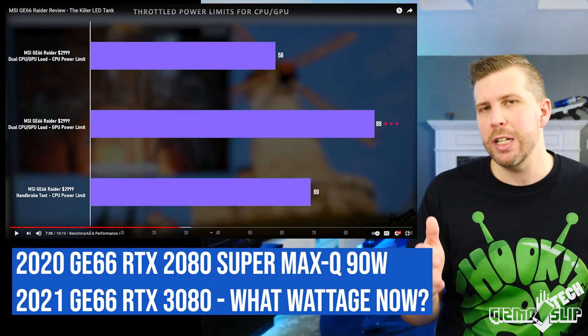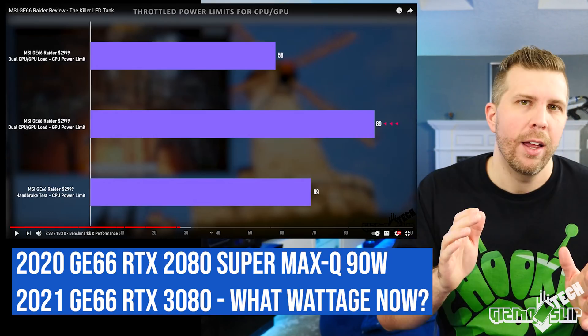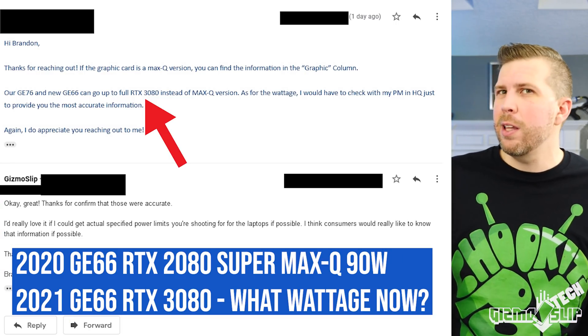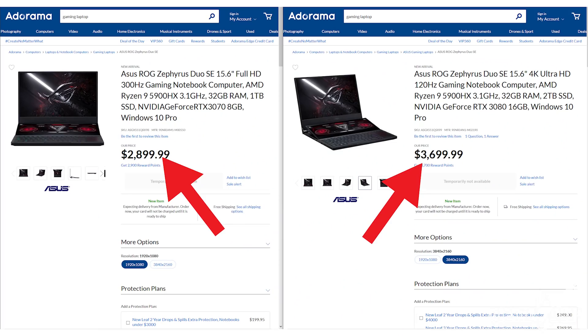To complicate matters further, we have laptops from last year — like the GE66 — that came with a 2080 Super Max Q, and now that same laptop will come with a non-Max Q GPU. But I don't know what the power limit is. Is it 115? 130? 150? All of these provide a slightly different level of performance. A lot of consumers are willing to pay $300 or $400 more for a GPU upgrade, and they may not realize they're actually buying a Max Q GPU that underperforms compared to a Max P configuration with a higher power limit.